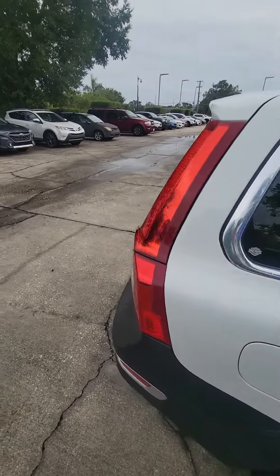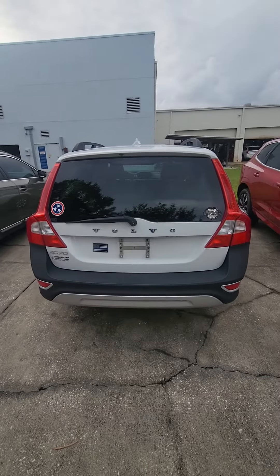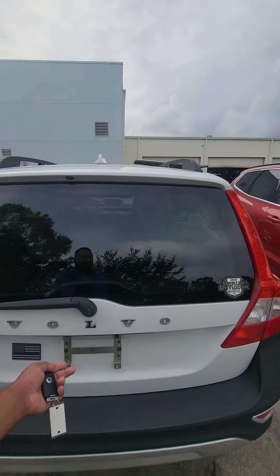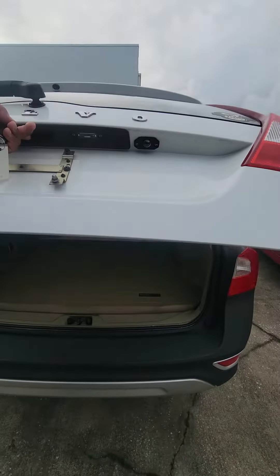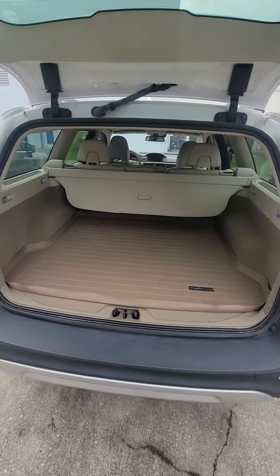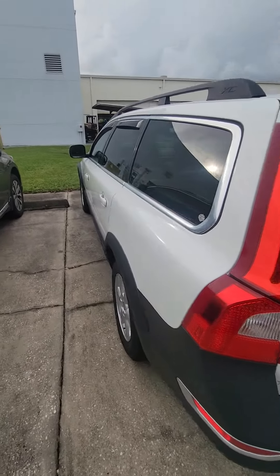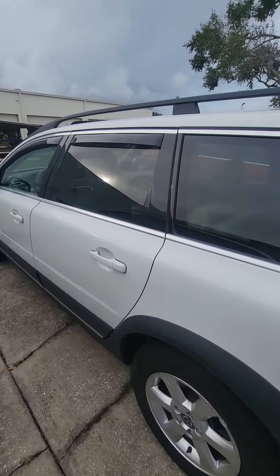Nice and clean, obviously. Really beautiful. That trunk space — needs a little bit of a detail, not bad, which we'll get that done.